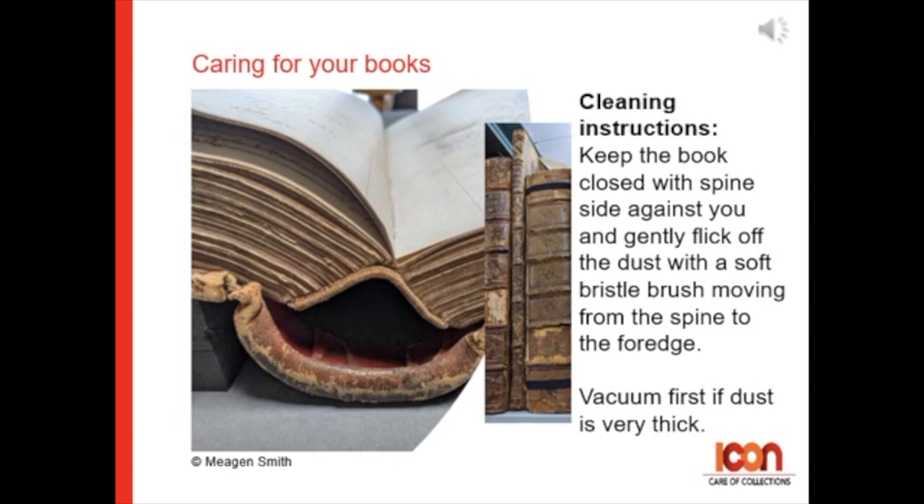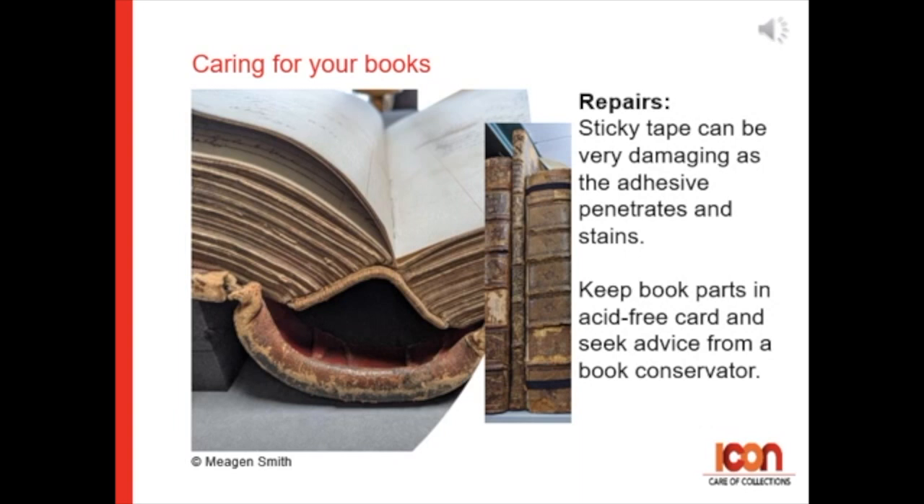Vacuum first if the dust is very thick. And if you're thinking about repairing books, sticky tape can be very damaging as the adhesive penetrates and stains both leather and paper. Keep the book parts in acid-free card or tied up with tape, and seek advice from a book conservator.